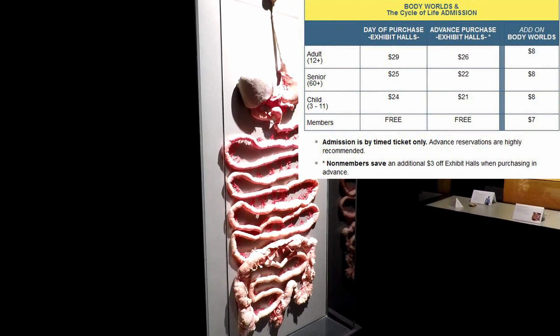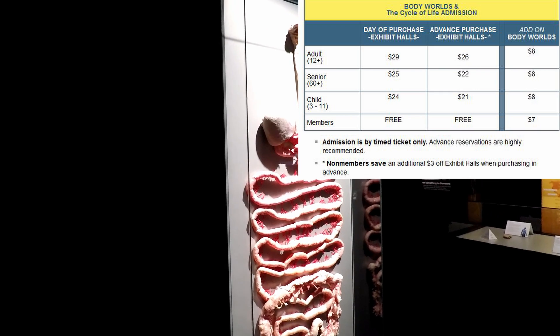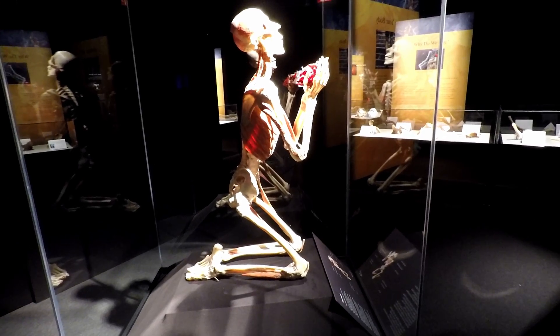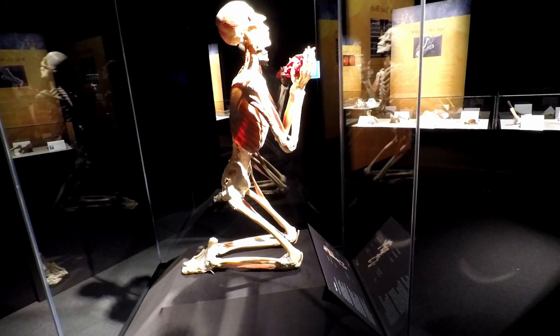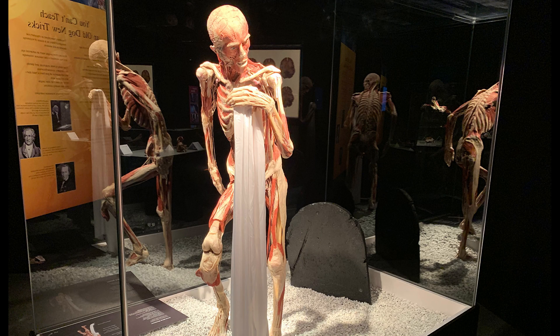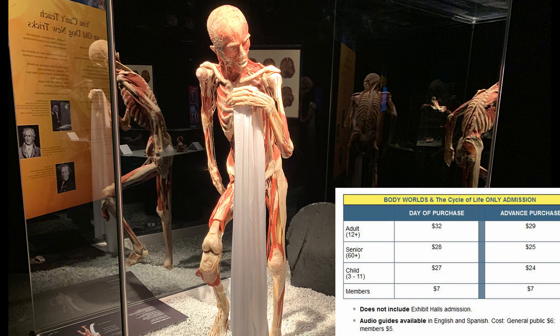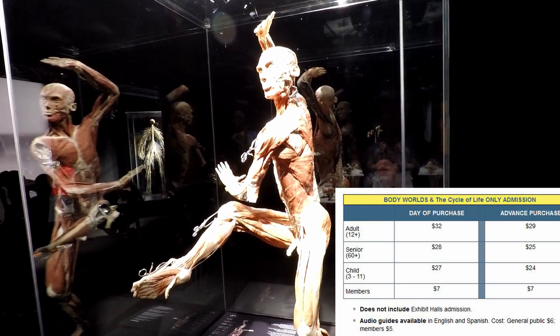In terms of cost, being a member is obviously the cheapest way to see this exhibit and it only costs seven dollars for members. I can't say it enough — I highly recommend being a Museum of Science member. It pays for itself on the second visit, and that's just math. If you are not already a member and don't plan on becoming one, you can buy standalone admission passes to Body Worlds without having to purchase full entrance into the Museum of Science, so that's one way to save a little bit of money. I'll put the pricing on the screen right now.